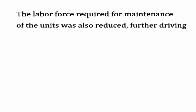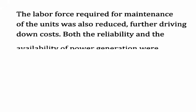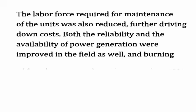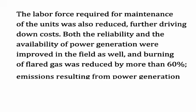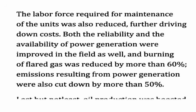The labor force required for maintenance of the units was also reduced, further driving down costs. Both the reliability and availability of power generation were improved in the field. Burning of flared gas was reduced by more than 60%, and large emissions resulting from power generation were cut down by more than 50%. Last but not least, oil production was boosted.